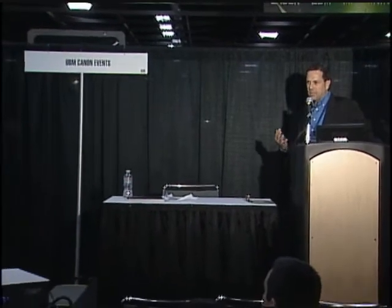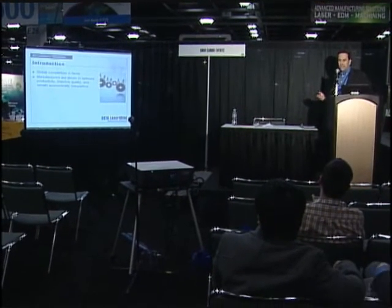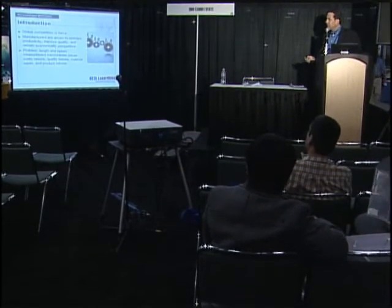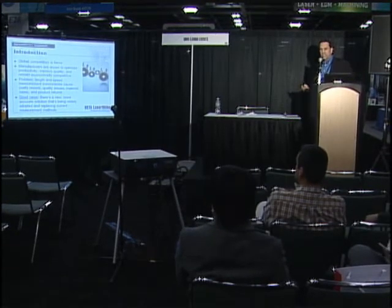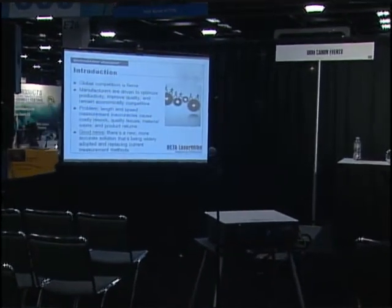Global competition for production is extremely fierce. Most manufacturers are driven to optimize and improve their process and compete in a global production environment. We're driven to improve quality and remain economically viable and competitive. The problem is that length and line speed measurement inaccuracies cause a lot of scrap, rework, quality issues, material waste, and in some cases product returns. With the advent of non-contact laser velocimetry, there is now an option for providing an accurate measurement solution for length and line speed, replacing current measurement methods throughout the production environment.